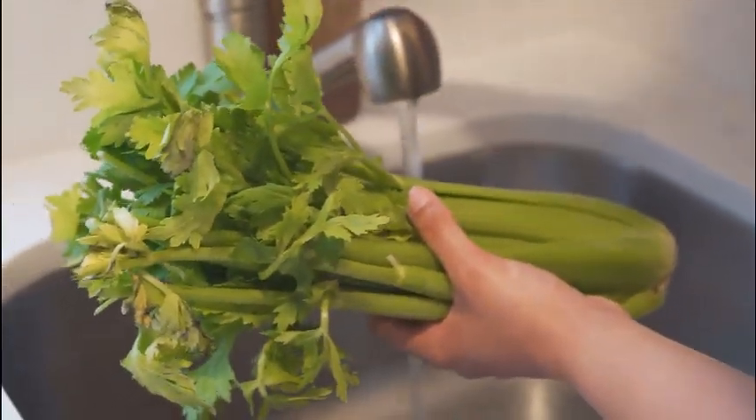5. Brain Health. Celery contains luteolin, an antioxidant that has been shown to improve memory and cognitive function. Luteolin may also help to protect the brain from damage caused by free radicals.